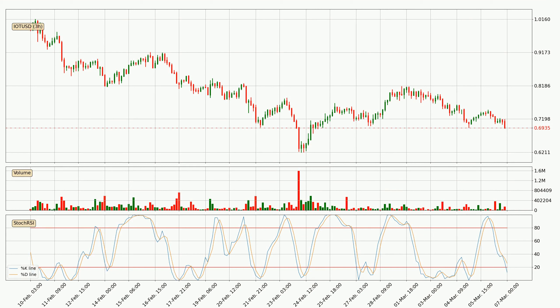Looking at the three-hourly stochastic RSI, we can see that the crypto is being oversold because the percent K and percent D lines are in the lower region. A change in trend can be expected, or for the crypto to remain at least stable for some time. You should wait to see if there will be an upward trend because the K line has not yet crossed the D line.